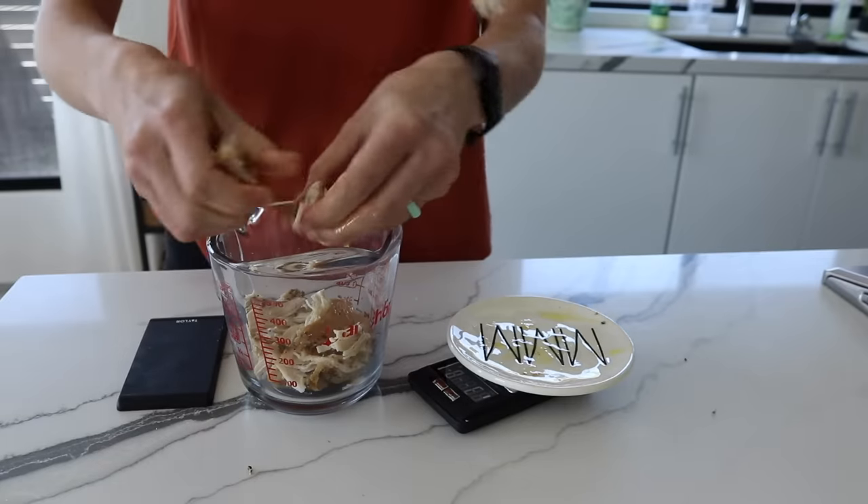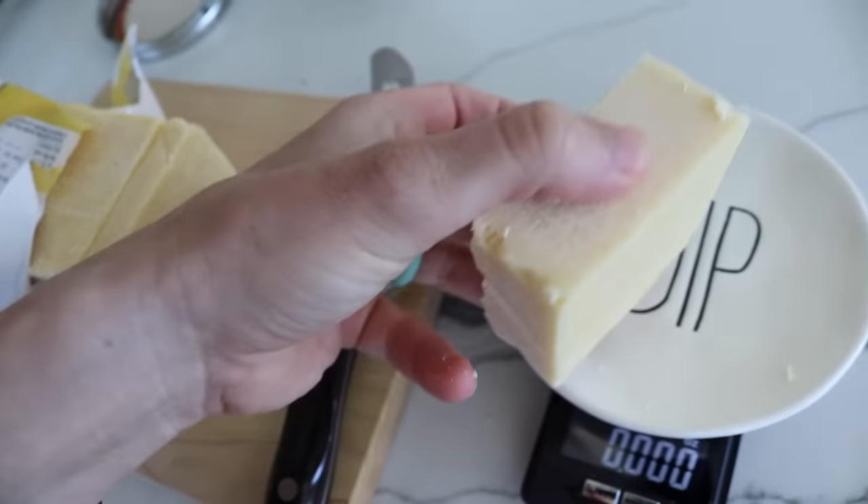I've shared in the past a video on how you can calculate your protein needs, which I'll have linked down in the description below. But today I'm going to be sharing 10 real life examples of what 30 grams of protein looks like, so you can eyeball it and get a better idea of how much you actually need to be eating at each meal.